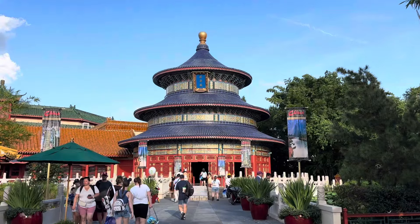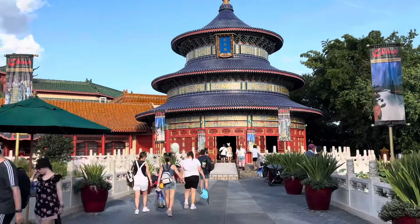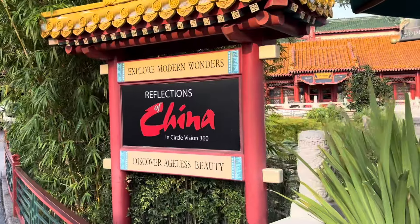Next stop, China. There are quite a few countries around the World Showcase Lagoon - we're not going to focus majorly on each one because the video would be about four hours long, so we'll just point and shoot the camera to show you what each one looks like. Beautiful centerpiece here in China. There is a show - Reflections of China - I can't remember if I've ever done it.